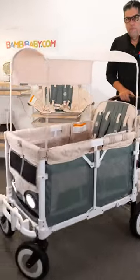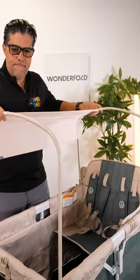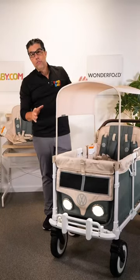Here I have a limited edition, wonderful W4 VW bus — a VW bus with a convertible top that you can cover up for sunshade, easy access front to be able to climb on in, nice headlights for visibility, and beautiful aesthetics.